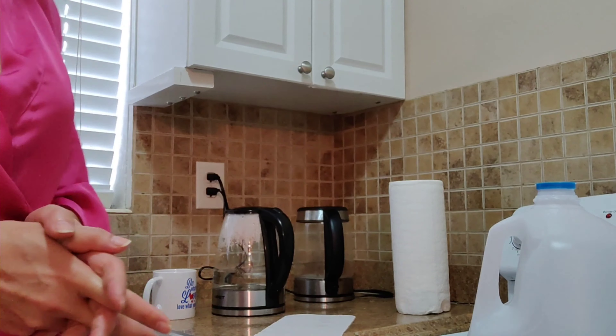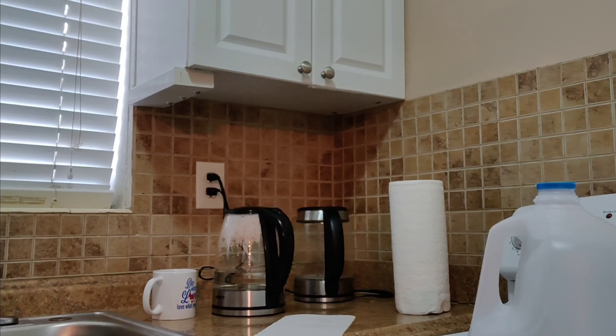This kettle is a little bigger than my old one. My old one had 1.7 liters and this one has a maximum of 1.8 liters as you can see. I'm going to fill it just a little bit so we don't spend too much time waiting.